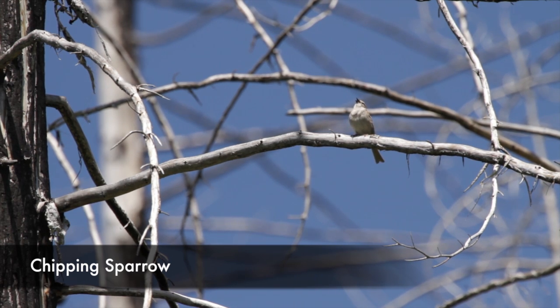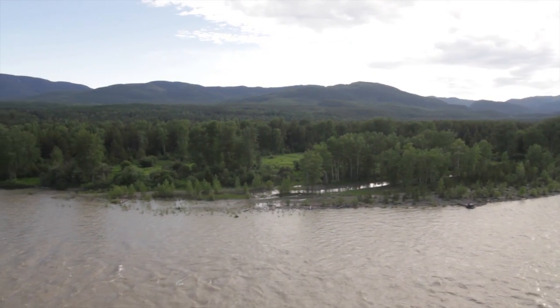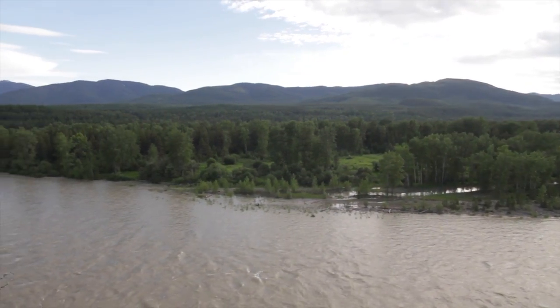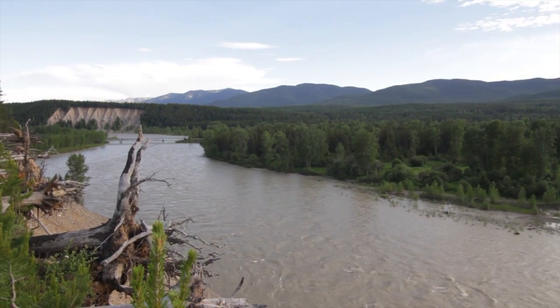Nice views — within that first three and a half miles and almost to the end of it, you get really cool views of where the middle fork and the north fork converge. That's Blankenship Bridge, so that's a pretty epic view there.